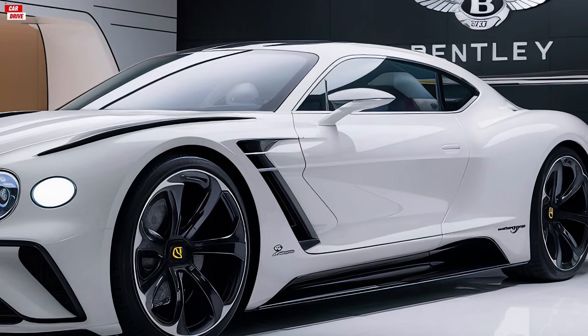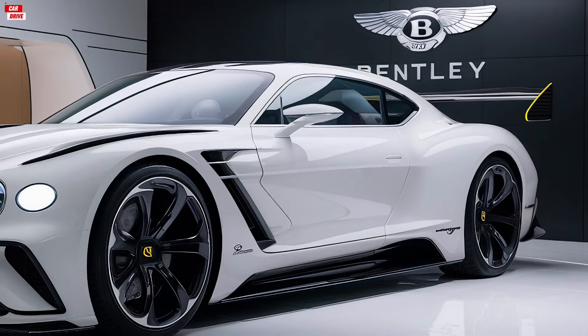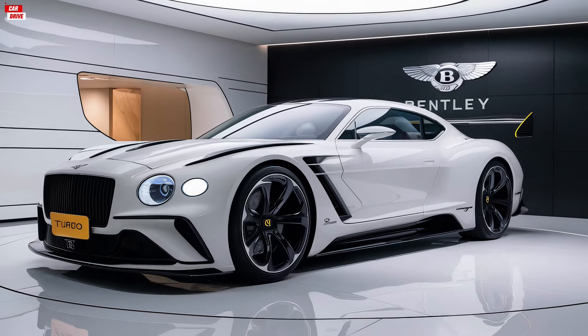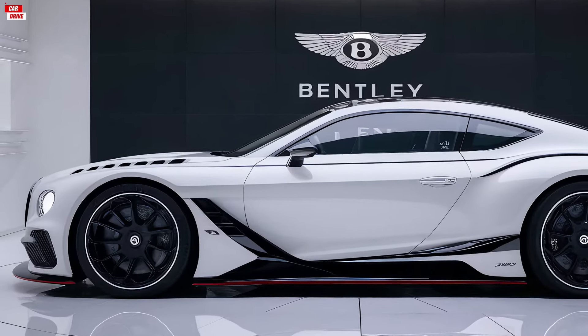The advanced all-wheel drive system and adaptive suspension ensure a smooth and responsive ride, whether you're cruising on the highway or tackling winding roads. The precision engineering and cutting-edge technology combine to offer a driving experience that is both dynamic and refined.